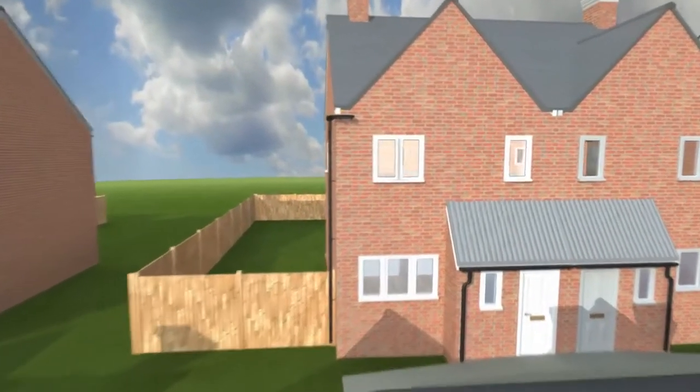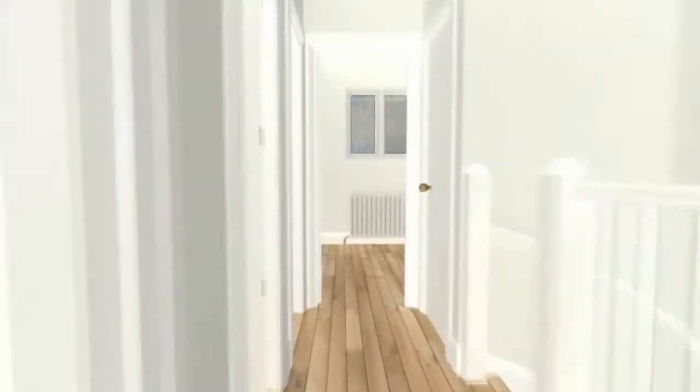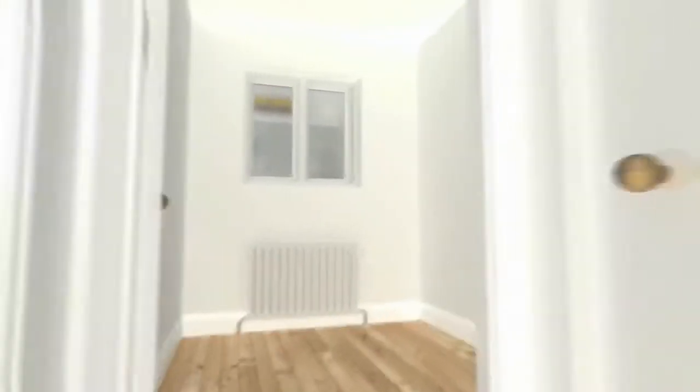In our mission to reduce energy use and lower carbon emissions, we are building our houses more airtight to help conserve energy. This keeps the heat inside the home, but if we want to introduce fresh air, then most of the energy used to create this warmth and comfort is wasted.